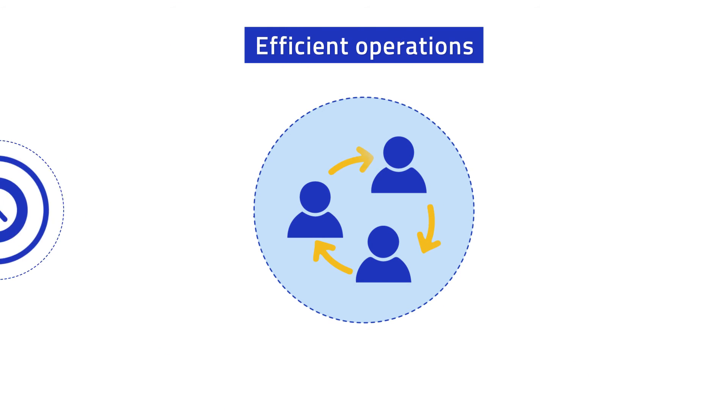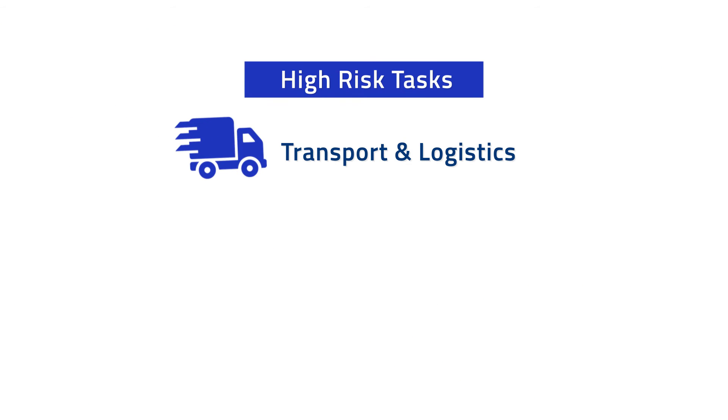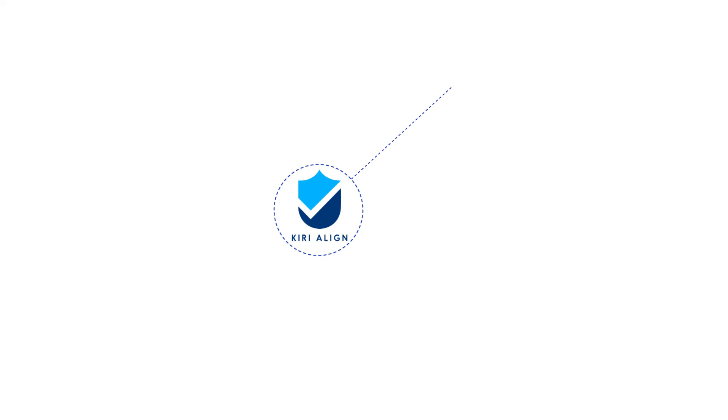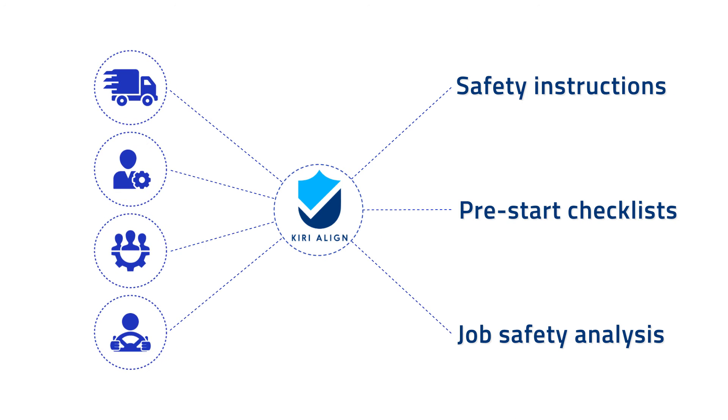It gives us the ability to stay connected and communicate better for efficient operations. For high-risk tasks like transport and logistics in our business, managers, supervisors and operators can set and get clear safety instructions, pre-start checklists and job safety analysis that help us to proactively measure job safety scores.